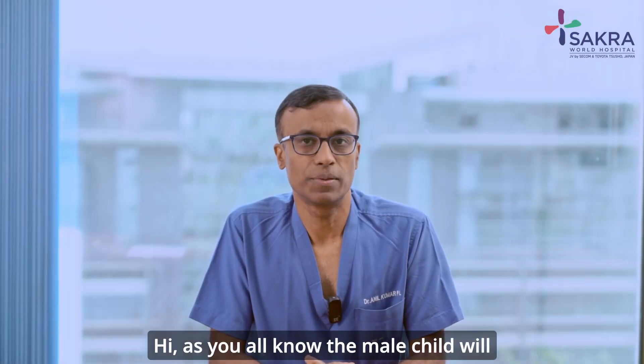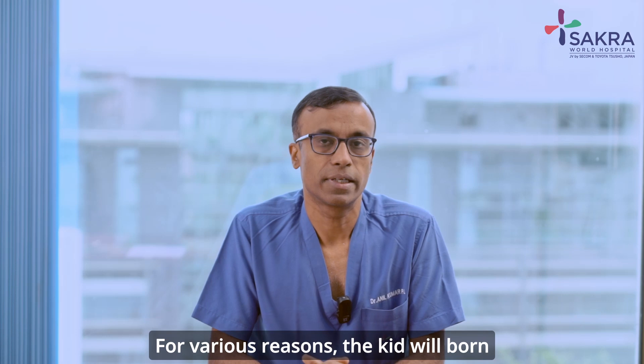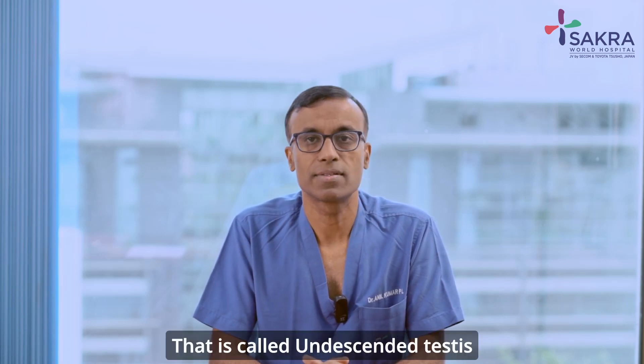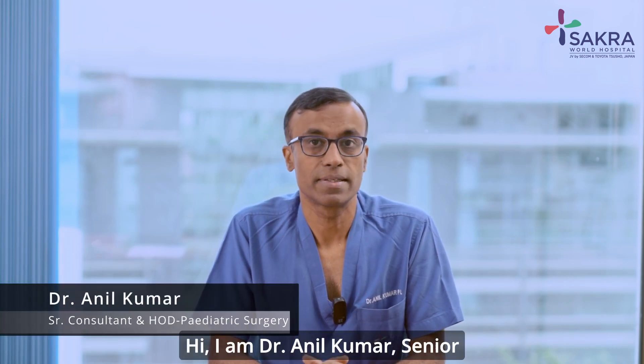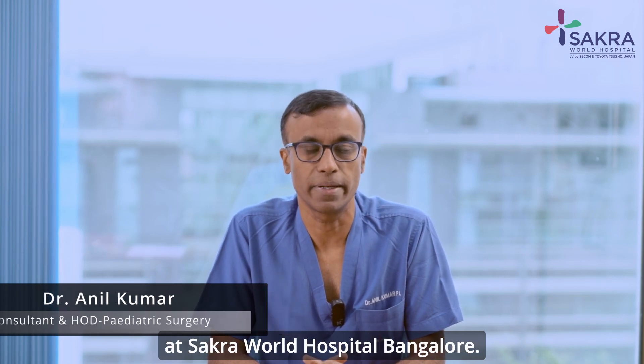As you all know, the male child will have two testes in the scrotum. For various reasons, a kid will be born with absent testes in the scrotum — that is called undescended testes. I am Dr. Anil Kumar, senior consultant and head of the department of pediatric surgery at Sakra World Hospital, Bangalore.